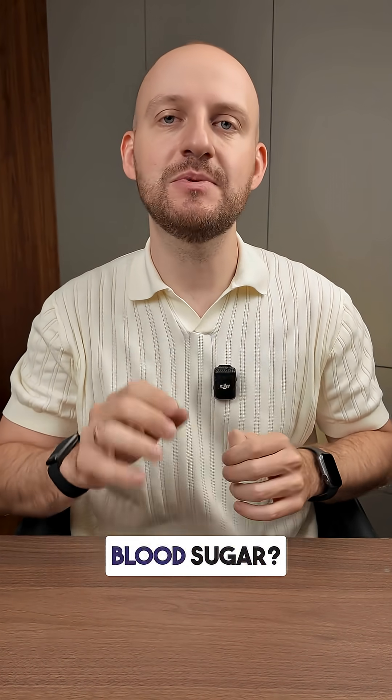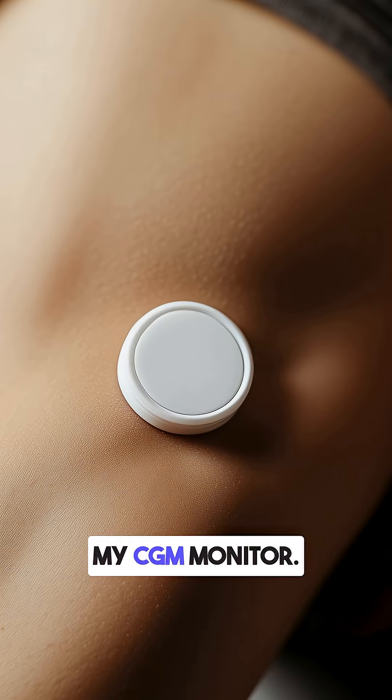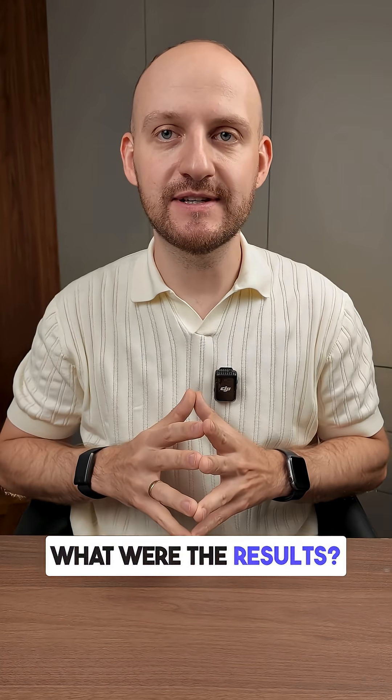Do you know how a smoothie bowl with granola, banana and kiwi affects your blood sugar? I tested it with my CGM monitor. Let's see what the results were.